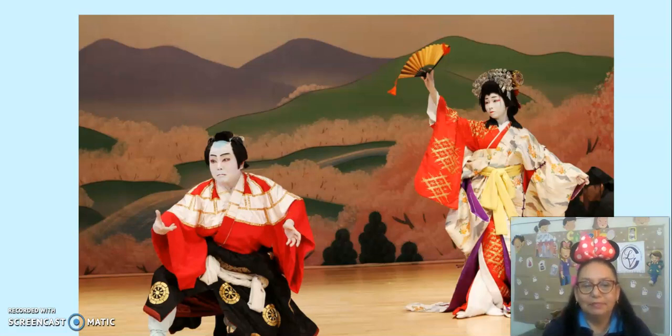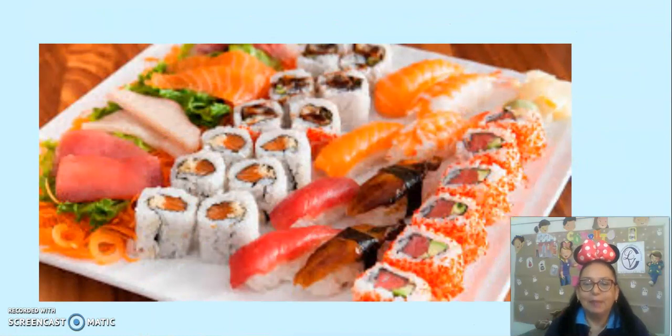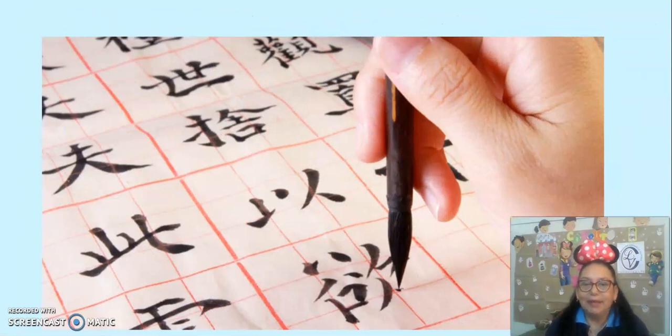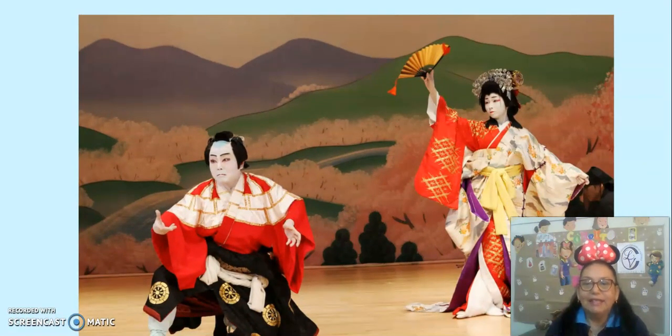One more time. Are you ready? What do you see? Japanese custom — Kimono. What do you see? Japanese food — Sushi. What do you see? Japanese writing — Kanji. What do you see? A Japanese tea hour. Japanese theater scene — what do you see? A Japanese theater scene.